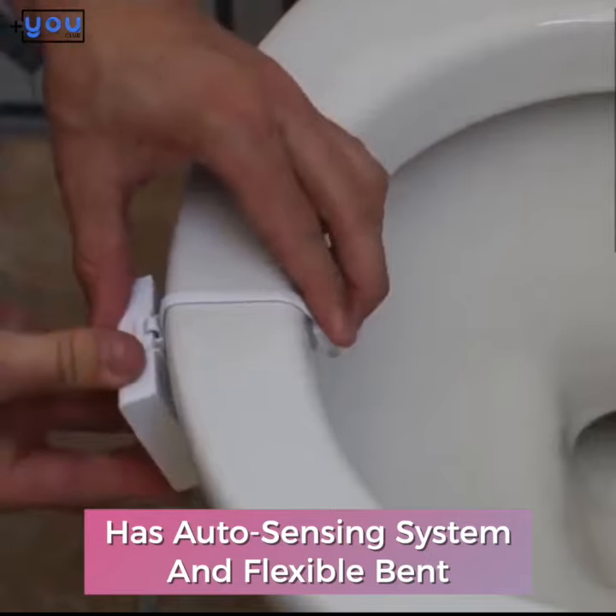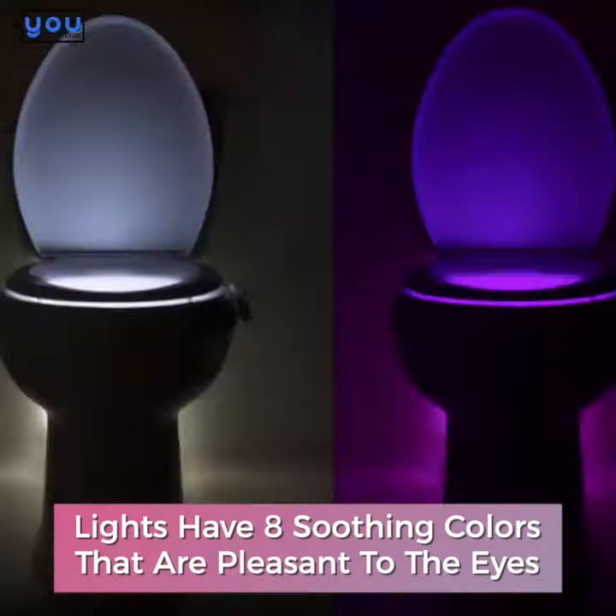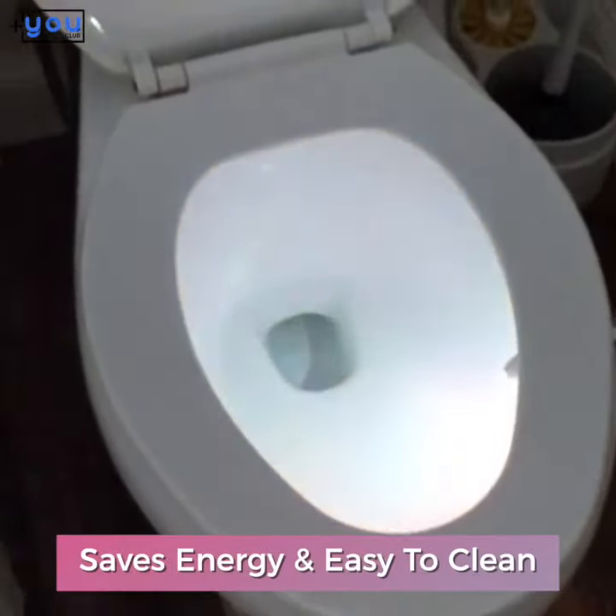It has an auto-sensing system and flexible bent. The lights have 8 soothing colors that are pleasant to the eyes. It saves energy and is easy to clean.